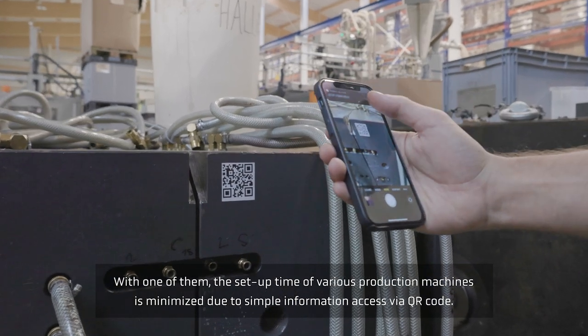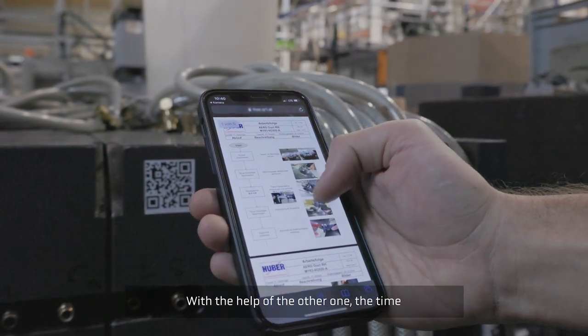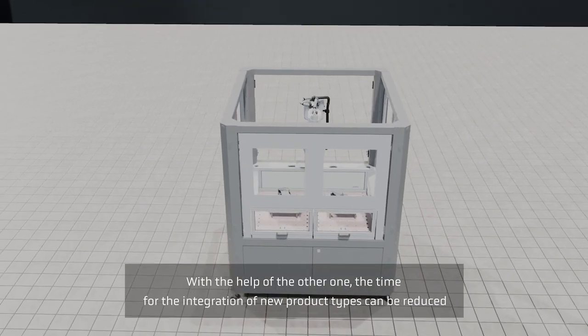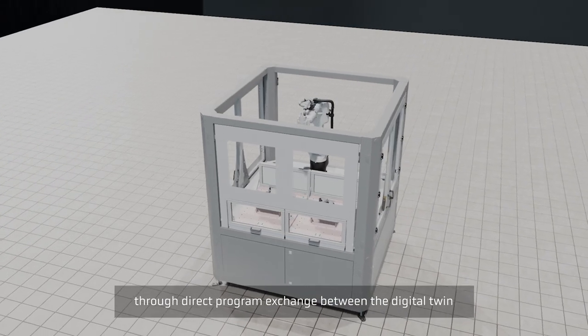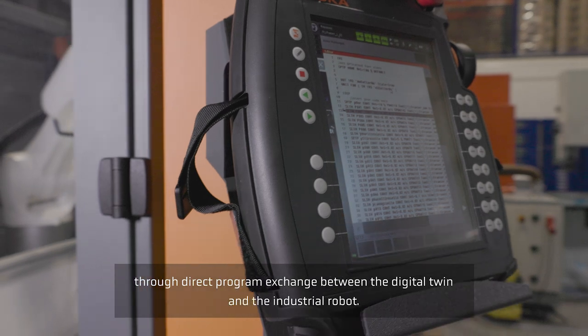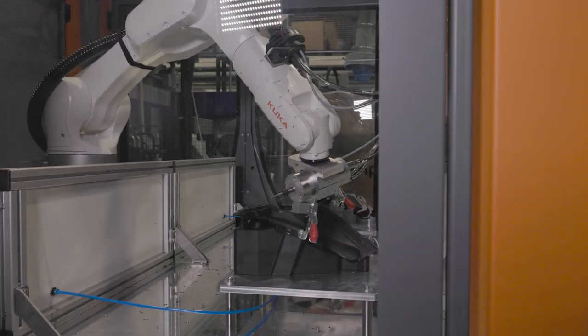due to simple information access via QR code. With the help of the other solution, the time for the integration of new product types can be reduced through direct program exchange between the digital twin and the industrial robot.